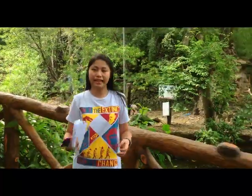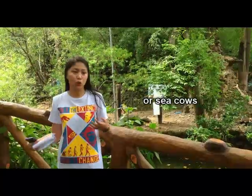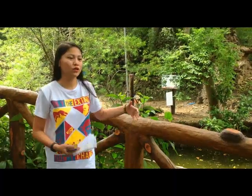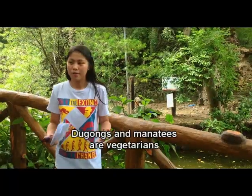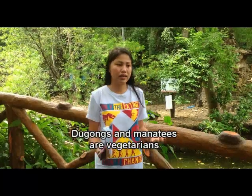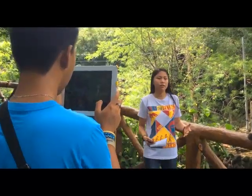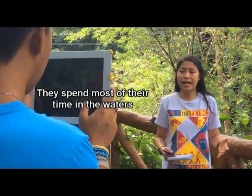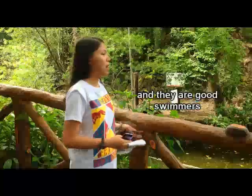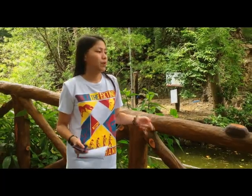Order Sirenia — these are the so-called sea cows. This order includes manatees and dugongs. There are dugongs here in the Philippines in areas like Donsol or Sogod, where they are a tourist attraction. Manatees and dugongs are exclusively vegetarian, their bodies are naked except for a few hairs, and they spend their entire lives in water, being excellent swimmers — among the most adapted aquatic mammals.